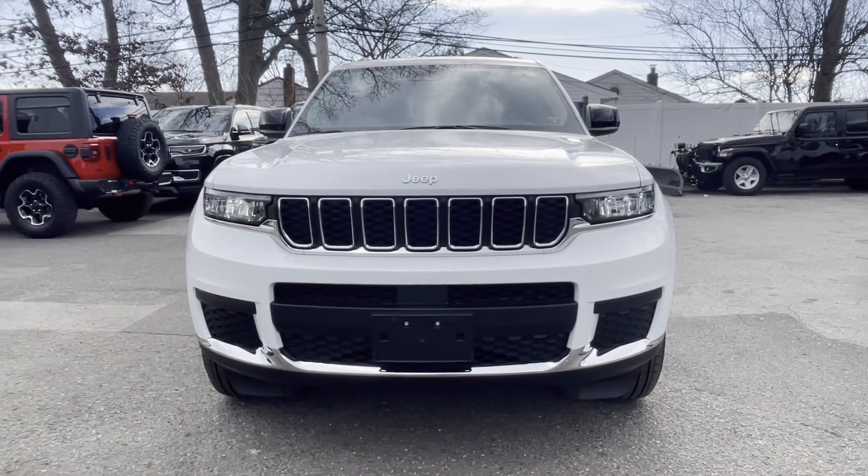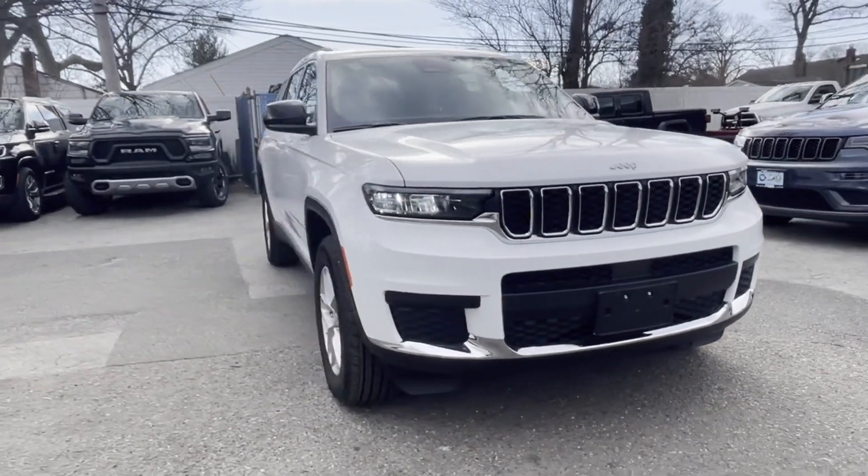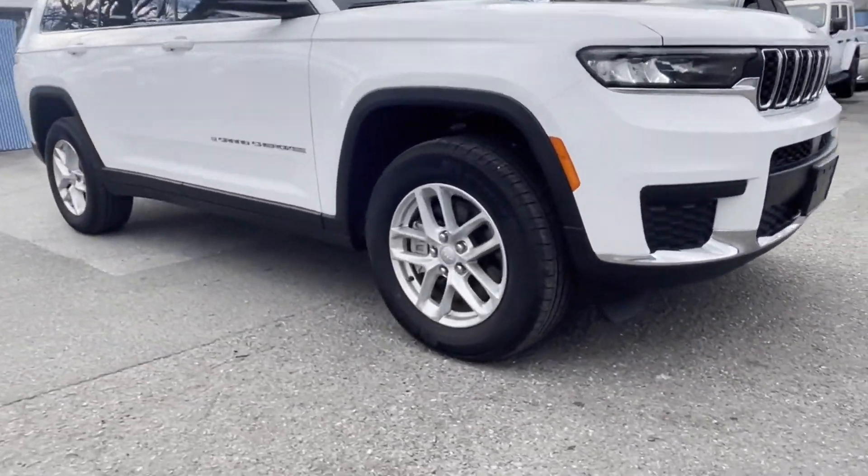2022 Jeep Grand Cherokee L. With less than 4,000 miles on the odometer, this SUV offers space as well as power and performance.